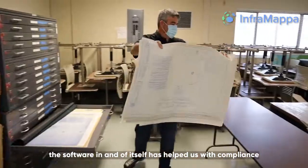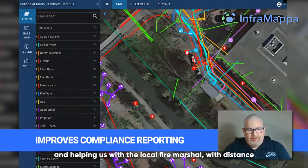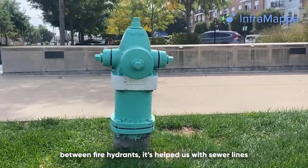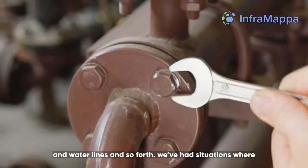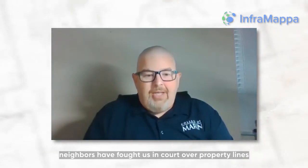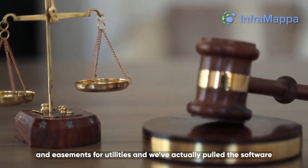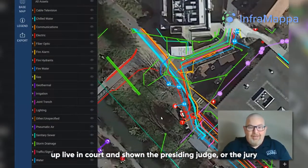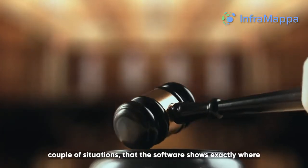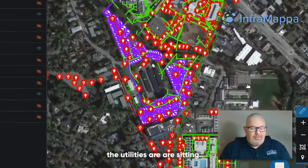The software has helped us with compliance, with the local fire marshal, with distance between fire hydrants. It's helped us with sewer lines and water lines. We've had situations where neighbors have taken us to court over property lines and easements for utilities, and we've actually pulled the software up live in court and shown the presiding judge or jury exactly where the utilities are sitting.